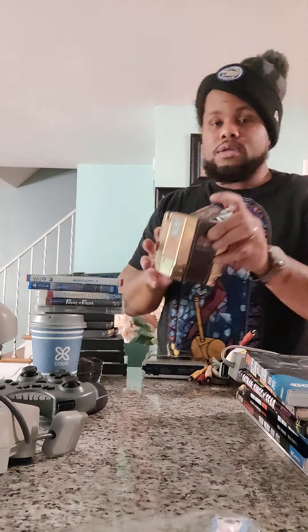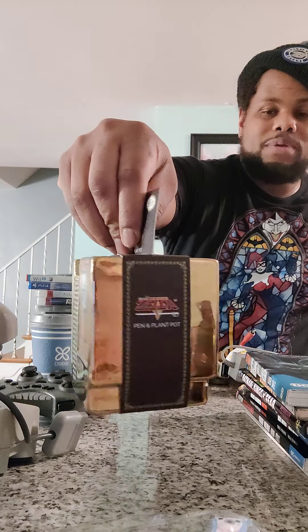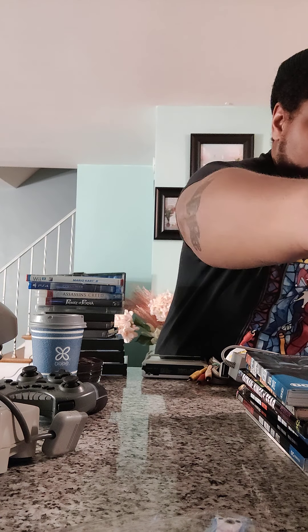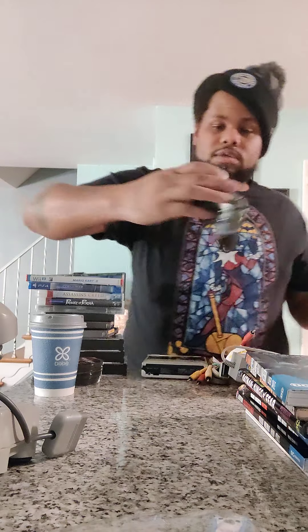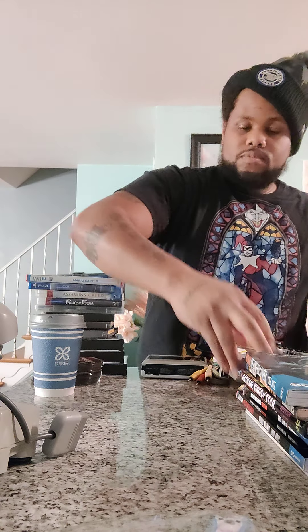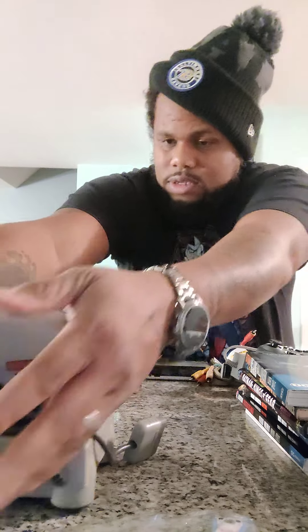Dr. Mario — same price on this one. I paid a little extra for Monsters in My Pocket. You know, if you remember the toys back in the day, this was everything — Google it if you don't. Also got a Wii remote, Wii power adapter, two Wii AV adapters, and I found this nice 1985 Technics CD player worth about three to four hundred dollars. I'm gonna add it to my collection.